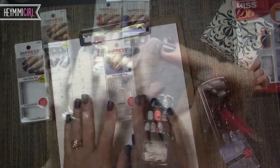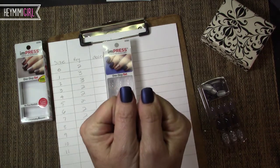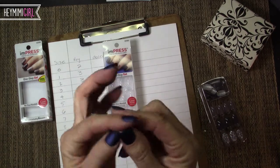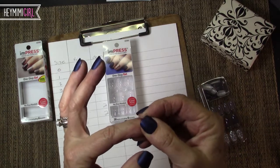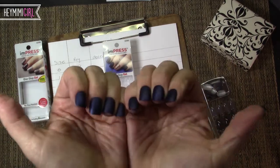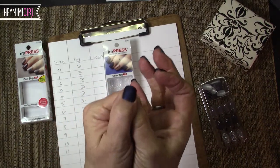I also like that the way they're shaped seems to be good for somebody with a flat nail bed. Because some fake nails have a lot of curve to them and it actually hurts because it's pulling your nail bed into an unnatural curve. I have kind of a flat nail bed and these seem to sit very comfortably on there.